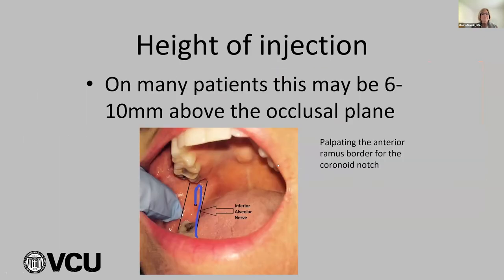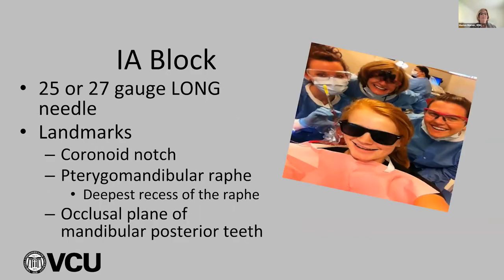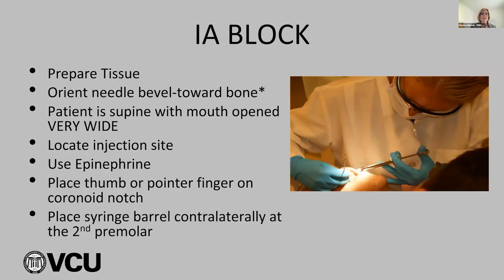Many patients have a high injection — about 6 to 10 millimeters above the occlusal plane. If you're using the teeth as a guide and leaning against them, you're too low. The syringe should be in the commissure on the contralateral side. The perfect anatomical landmark is the mandibular second premolar — that's where we always start. The long needle is inserted into the pterygo-mandibular space until it contacts bone at about 20 to 25 millimeters — three-quarters of that needle should be embedded in tissue.